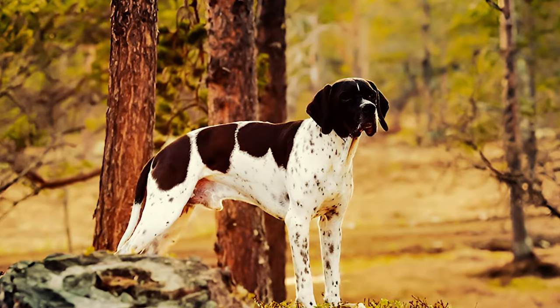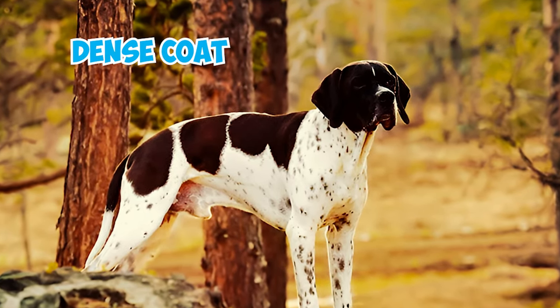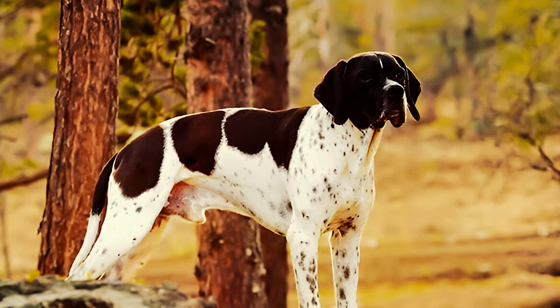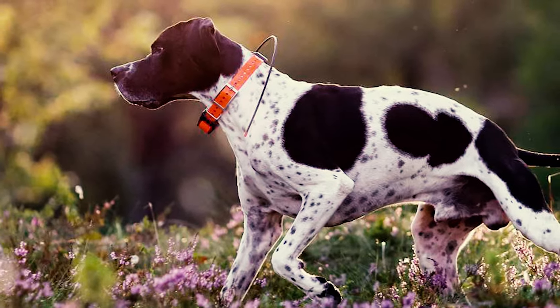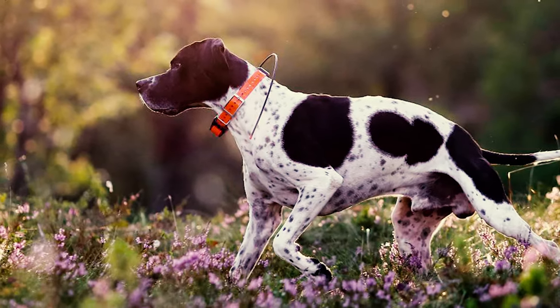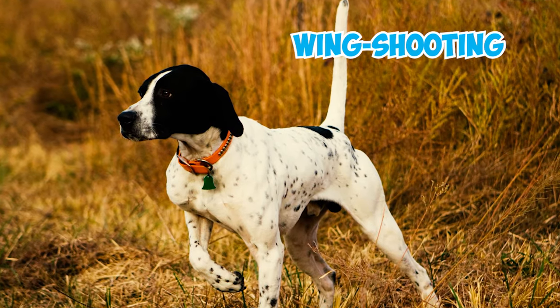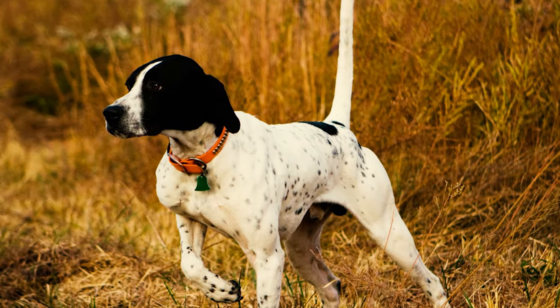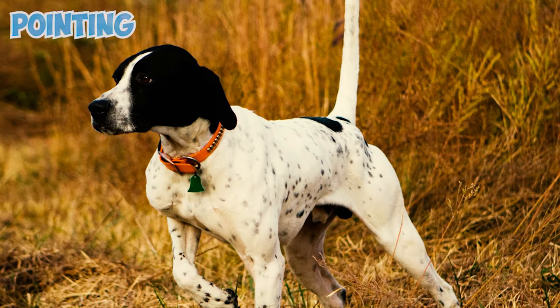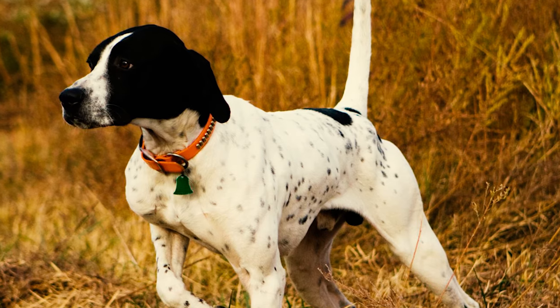Number 4: English Pointer. The English Pointer, often called simply Pointer, stands tall with its sleek, dense coat, setting it apart from its Setter counterparts. In the days before rifles, British pointing dogs hunted hares in tandem with coursing hounds — the pointer would find and indicate prey, and the hounds gave chase. In the 1700s, with the rise of wing shooting, the pointer became a developed and durable gun dog. In pointing and retrieving game birds, pointers have few peers.